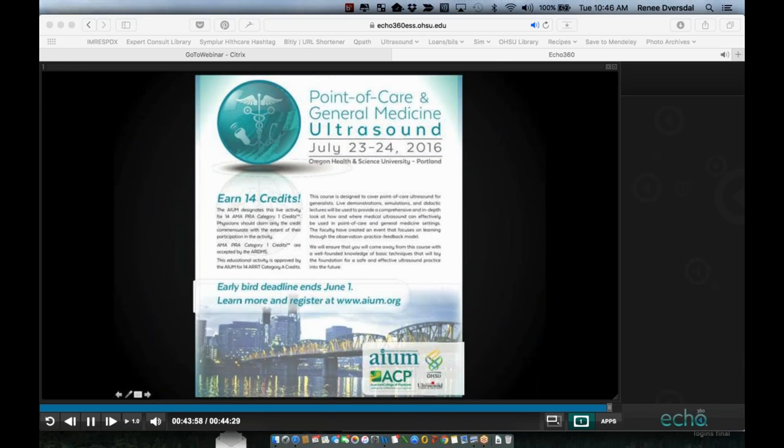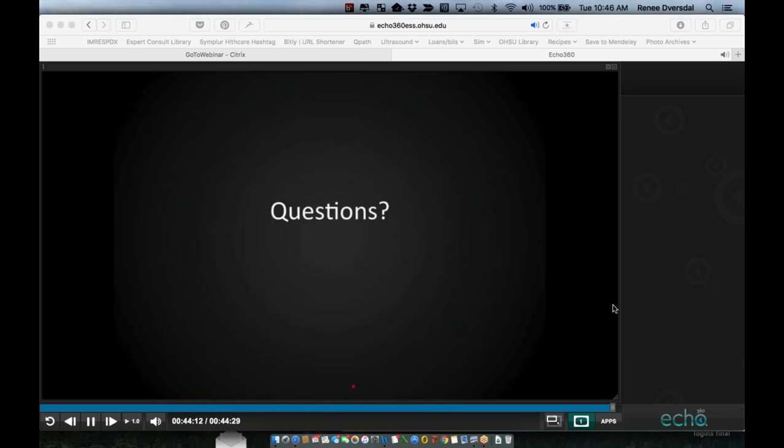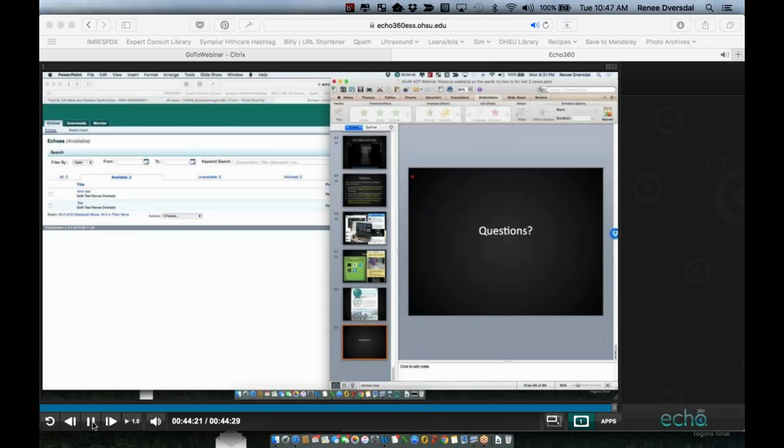Finally, I want to invite you to Portland, Oregon, for the combined AIUM-ACP-SESAME-OHSU meeting July 23rd to 24th. We're bringing in some of the best well-known internal medicine ultrasound faculty in the country, and we really hope to see you there. I welcome any questions from the audience — thank you so much for the opportunity to do this and for your attention.